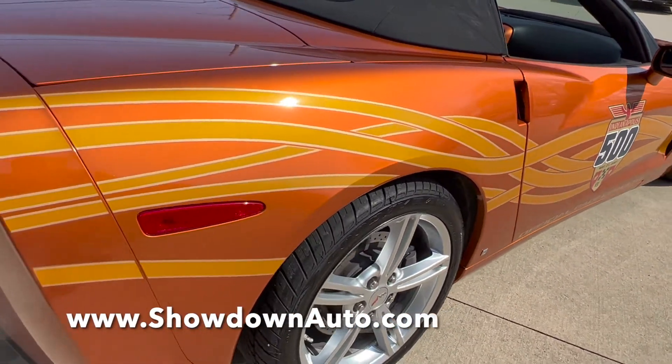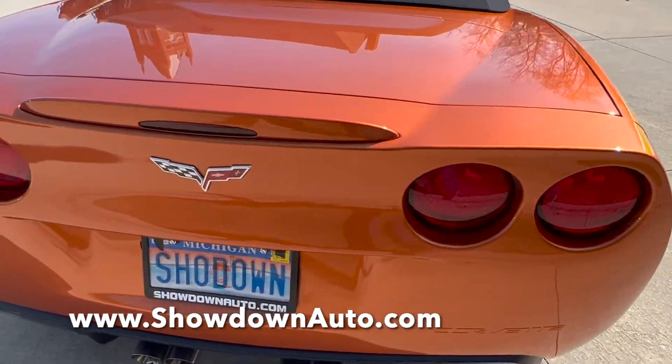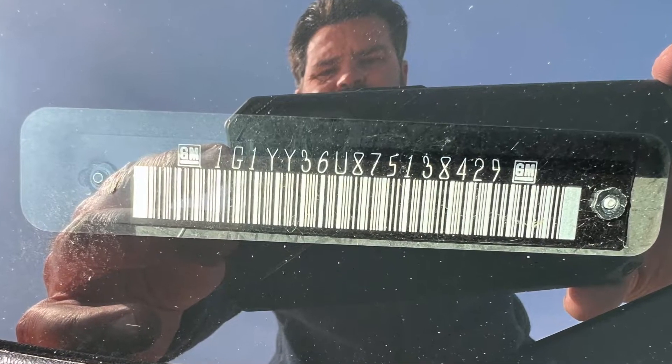If you have any questions at all, my name is Dave, you can call me anytime. Our number is 586-791-0778, showdownauto.com. Thanks for watching, take care.